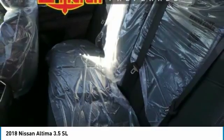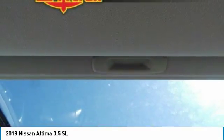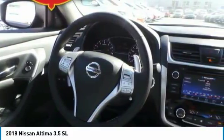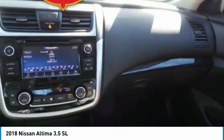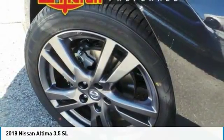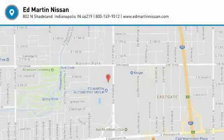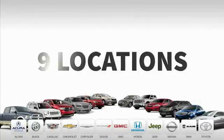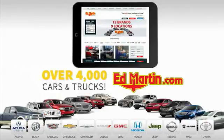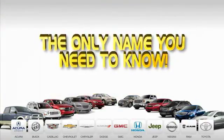Wouldn't you look great in this vehicle? Stop in today and see for yourself. Nine convenient locations, 12 top-selling brands, and over 4,000 new and used cars and trucks online at edmartin.com. Ed Martin is the only name you need to know.